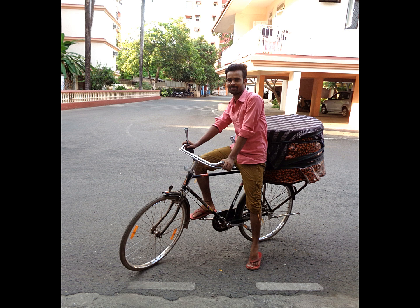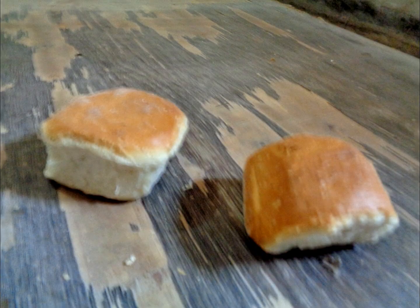A sound familiar to every Goan, whether it is at dawn or dusk. So while the French have their baguette, the Italians have their ciabatta, and we in Goa have our pao.